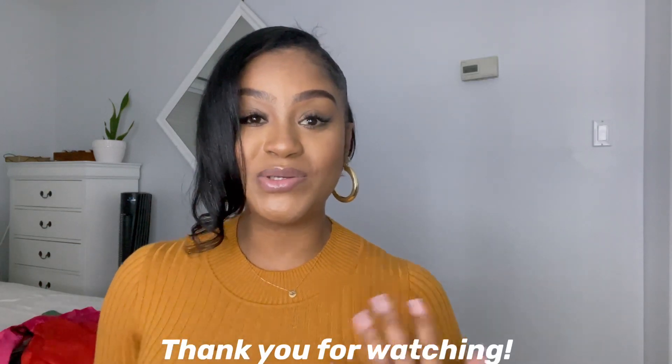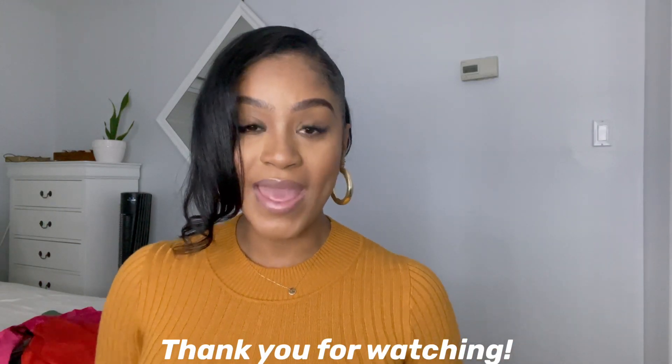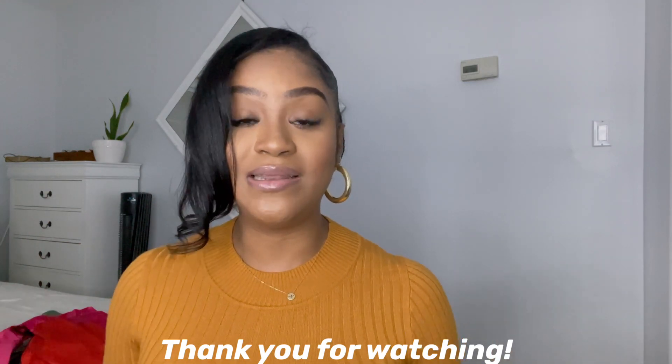That's the end of this haul. I hope you enjoyed this video. If you did, give this video a thumbs up and let me know in the comments section which one was your favorite. Until next time, I'll see you guys in my next video. Bye!